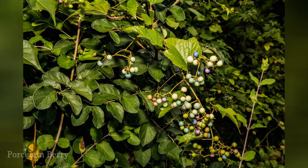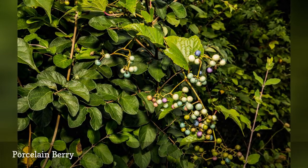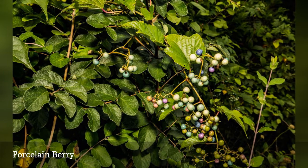Porcelain berries come in unusual shades of purple and turquoise, making them an attractive plant for fall color especially. You will need to give them some sort of support. They do spread easily, so check with your extension office to see if it is invasive in your area.